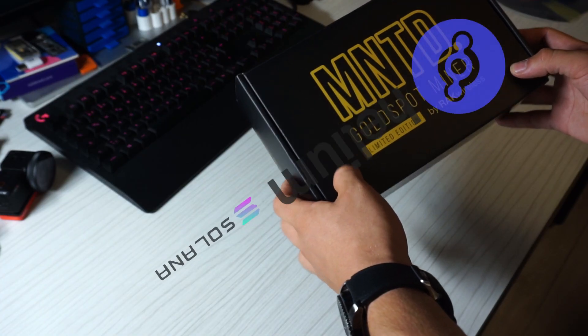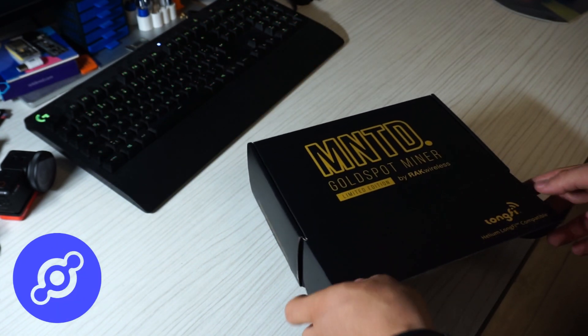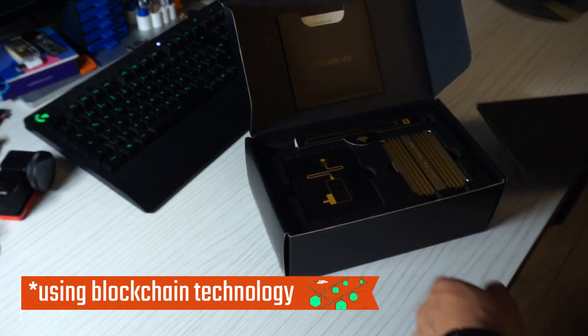What happens when you merge LoRaWAN and Crypto? In one case you get Helium, a company that is trying to cover the whole globe with long-range wireless, but in a decentralized way with LoRaWAN.